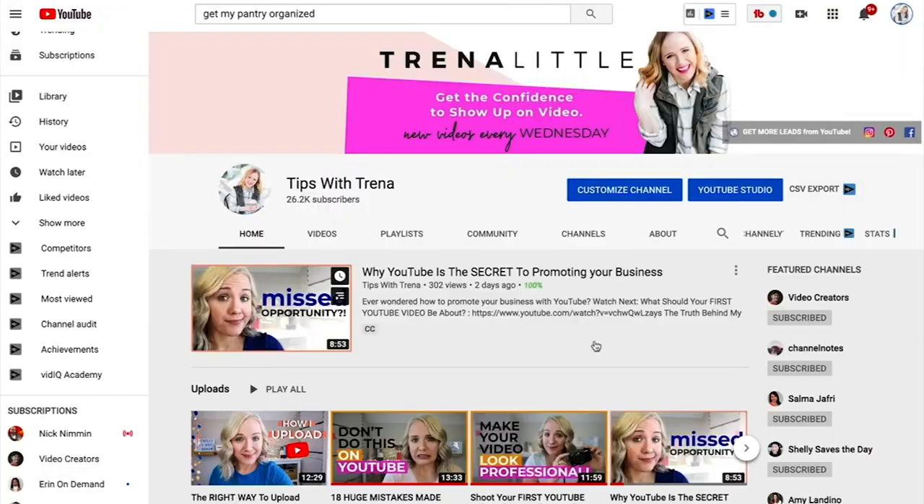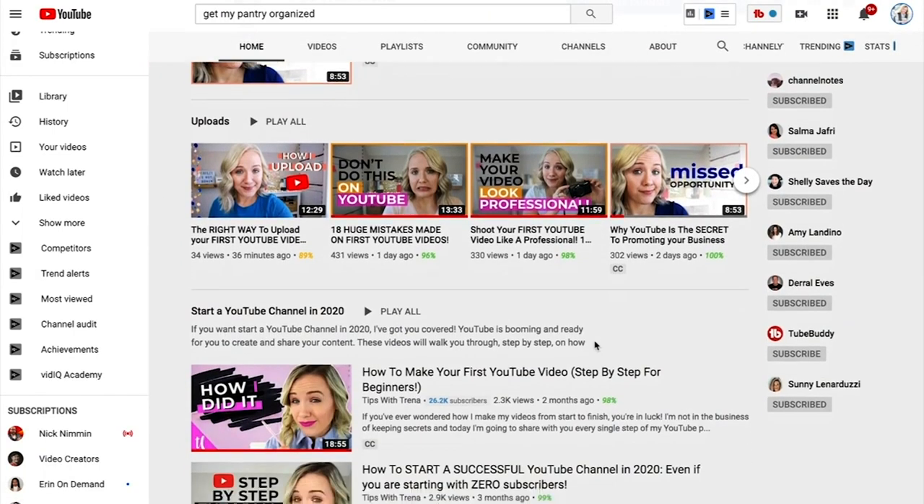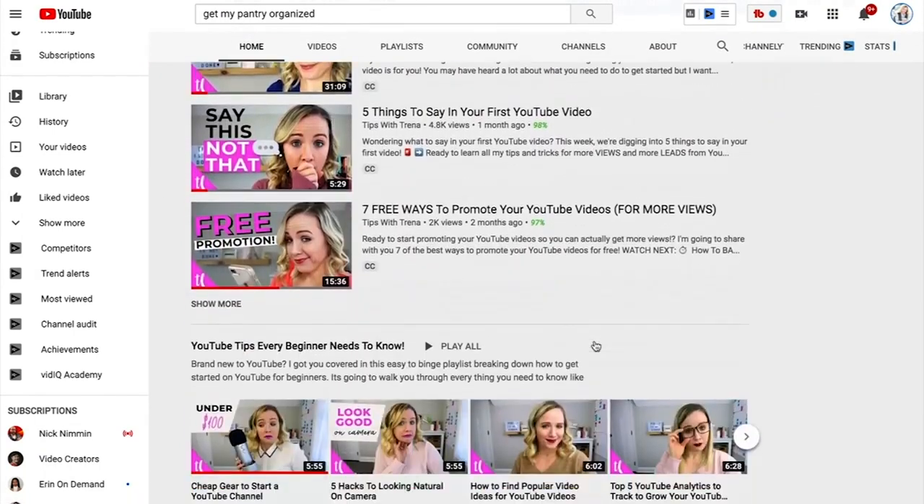Next, make your channel look professional. People aren't going to subscribe to a channel that doesn't look like it publishes regular content. If they go to your channel and it's not set up, they won't subscribe. But if you have a great channel banner and your videos are organized and featured on your home page, they're more likely to subscribe. Make sure you watch the video on customizing your YouTube channel homepage — it's going to help you get to 1,000 subscribers.